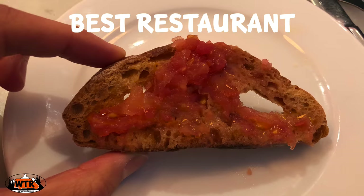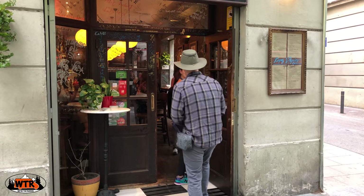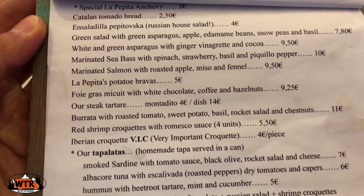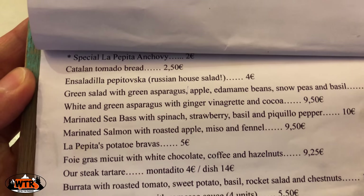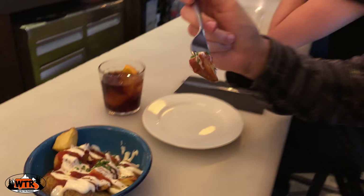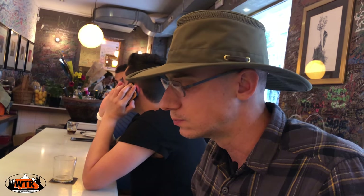If you only eat at one Barcelona restaurant, then you have to check out La Papita. Kate has talked about this place since she came here the first time. They have a wide selection of tapas, including the famous Catalan tomato bread and patatas bravas. Their version of patatas bravas is a bowl of golden potatoes drizzled with two sauces that make them simply irresistible. The crunchy toast topped with tomatoes and olive oil is so simple but delicious.